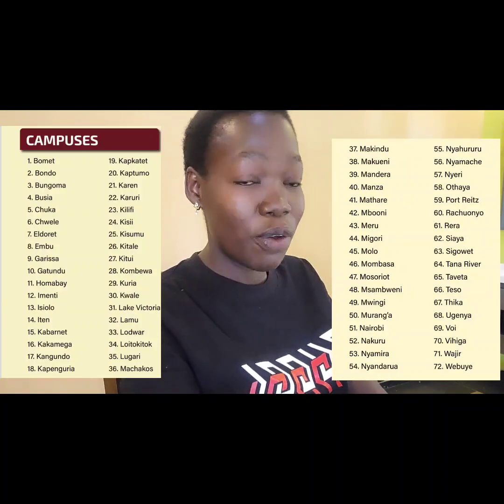If you apply as a regular student, you can be placed in almost any of these campuses. But if you have your own specific choice — like you want to go to Kisumu, you want to go to Nairobi campus, you want to go to Homa Bay — then you have to apply as a parallel student. This comes with different benefits, but at a higher cost than the regular student.